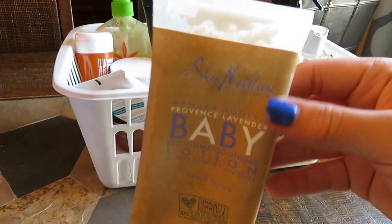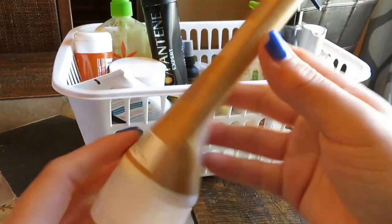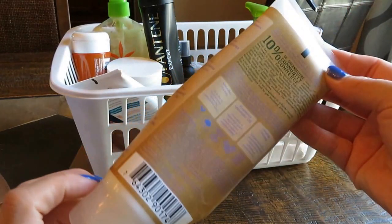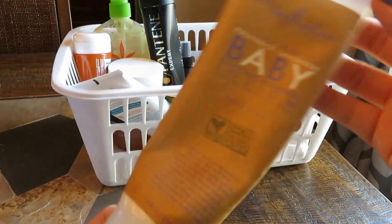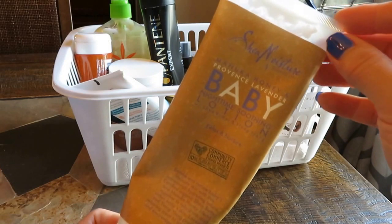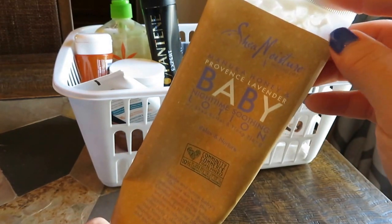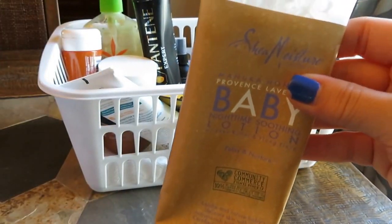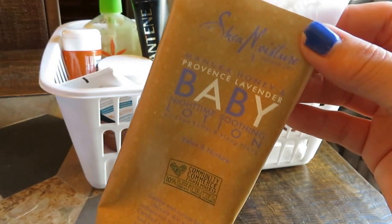A couple of things I have for Grady. I really liked this — it's the Shea Moisture Provence Lavender Baby Nighttime Soothing Lotion. I think even an adult who likes lavender would really enjoy this. It's a very thick emollient cream. Grady gets very dry in the winter. I would definitely repurchase this again next year, probably getting it in late fall around November to get us through November, December, and January. I really like this brand — they have a really nice line of things for babies, kids, and adults. My son really enjoyed it and so did I.